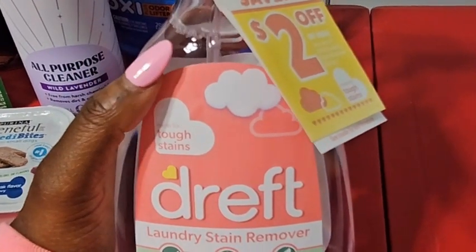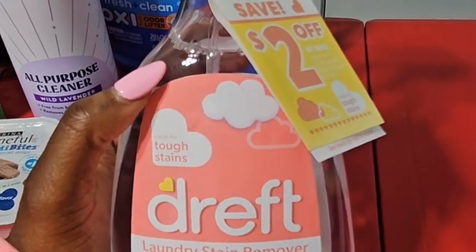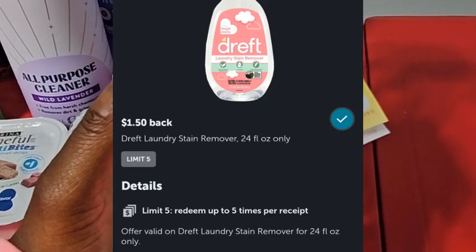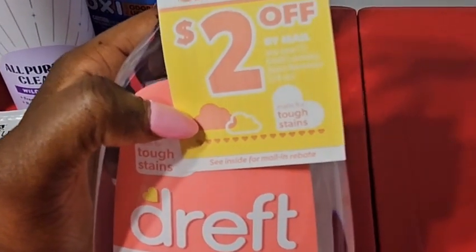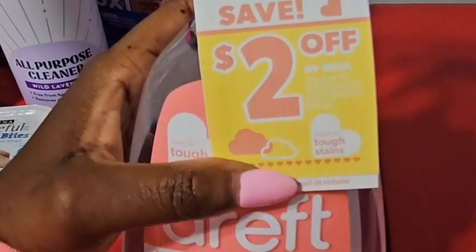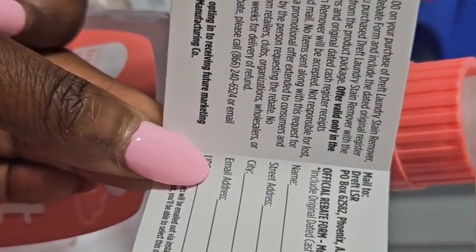Next is the Dreft laundry stain remover. Some of you may have seen me do this deal before, but this time it was an even better deal. The original cost in my store is $3.97. Ibotta gives you $1.50 back, and there's also a $2.00 mail-in rebate. After both, I'm only paying $0.47 out of pocket. I'll be filling that out and sending it in later today. Here's a quick look at the $2.00 mail-in rebate form.